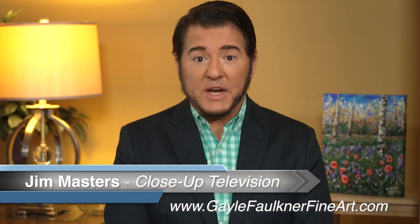Celebrating and showcasing extraordinary people who are doing incredible things to make our world a better place. This is Close-Up Television. I'm your host Jim Masters, and thanks for joining us. On today's episode, we celebrate Gail Faulkner.